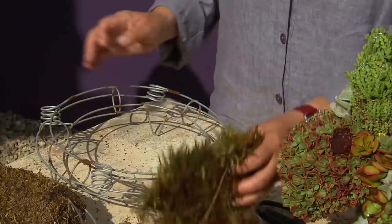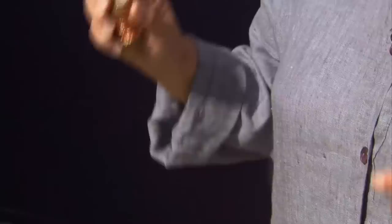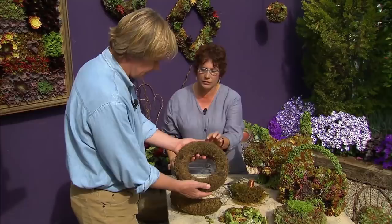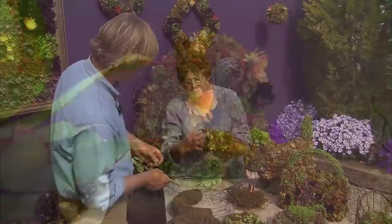Then you're always going to use moss — sphagnum moss, and we try to make sure it's fresh and moist. Always have it wet before you use it. Then we use copper wire to wrap it — I use copper wire because it's going to last longer than fishing line. We've wrapped it here and the soil is in the middle, packed into the core of the wreath. And then there it is finished — you'll see that there's a copper wire hanger on the back.